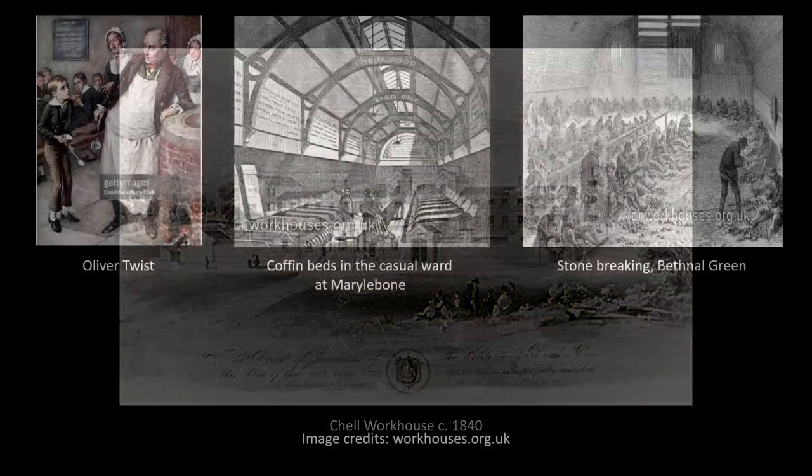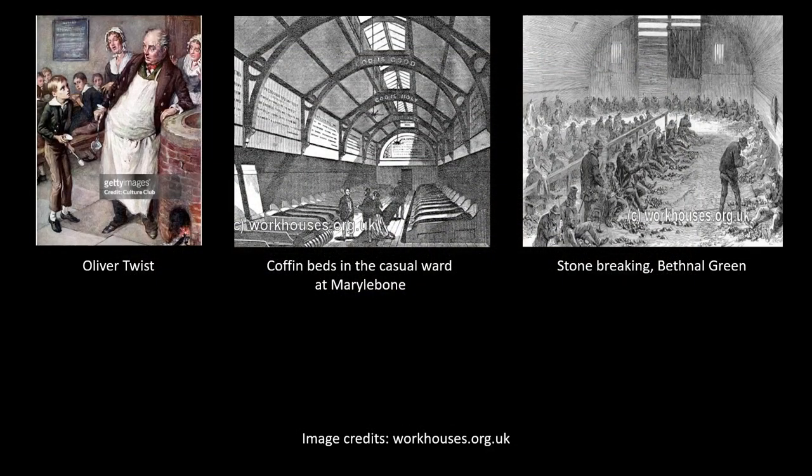Looking at sketches from the time of the building's construction, you can understand the source of Bennett's inspiration. Chell workhouse was indeed a towering, intimidating complex, and many a local resident has attested to the building's sinister appearance over the years. Today, when someone mentions the workhouse, one typically thinks of oppression, squalor, gruel, and forced labour.